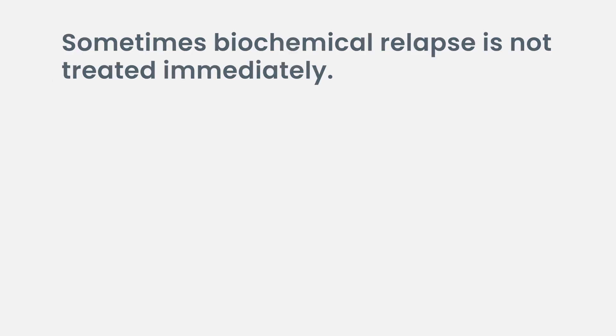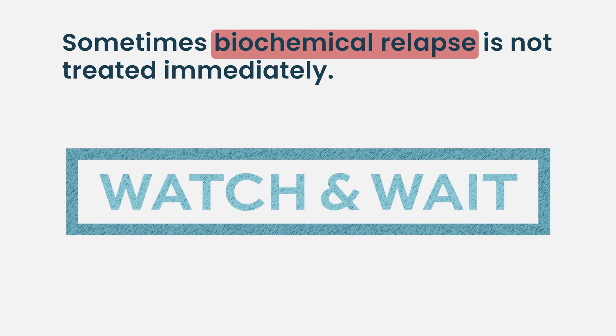Sometimes we don't treat biochemical relapse — we observe the tempo of the relapse. So if the myeloma protein was zero and now 0.5, we may not do anything. We will wait another month or two, and if it's staying around 0.5 and the patient is asymptomatic, we kind of wait a little longer.